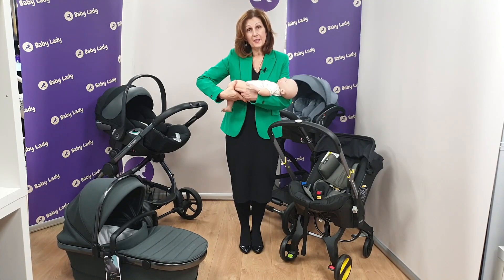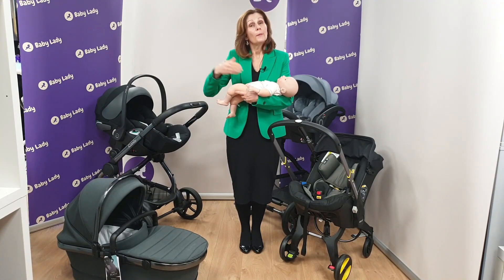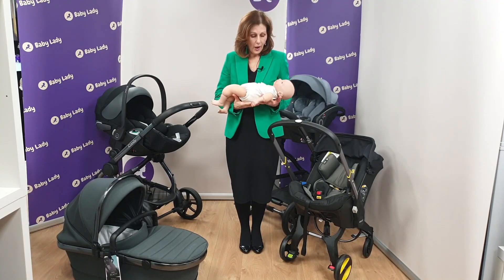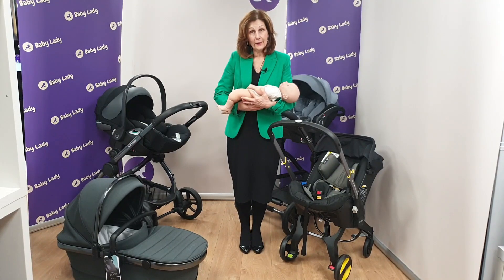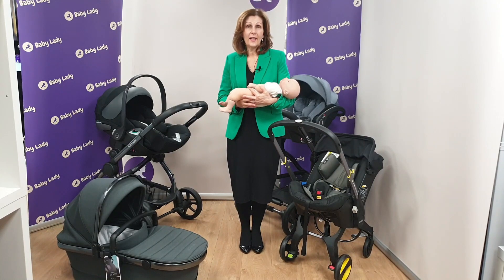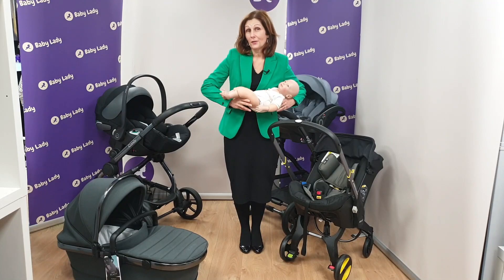It's also better for their spine development. So wherever possible, take them out of the car seat when you reach your destination — pop them in a carry cot, lie-flat seat unit, or whatever you're putting them in — and try to make sure that their airways are open. This will give them a chance to get lots of good oxygen into their lungs before you put them back in the car seat, which is the safest way to get them home.